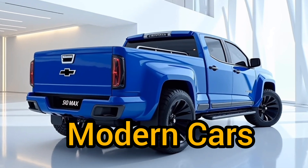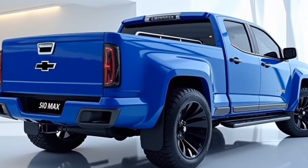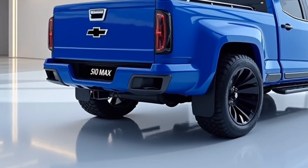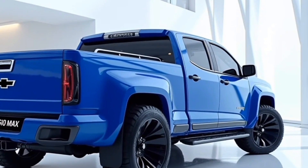Welcome back to Modern Cars, where today we're diving into the bold and striking exterior of the 2025 Chevrolet S10 Max pickup truck, a vehicle that fuses strength with modern design to dominate the midsize truck segment.